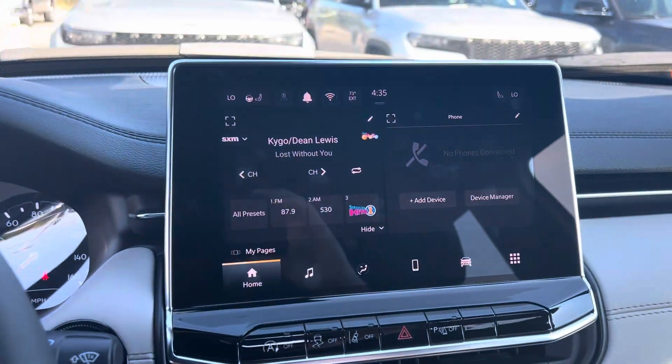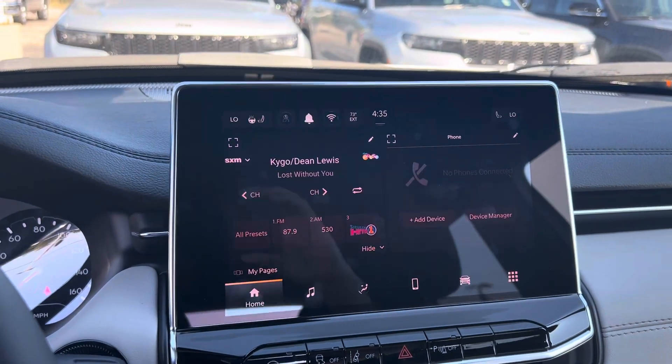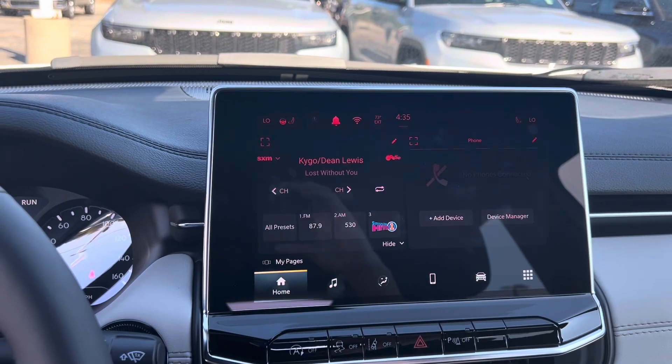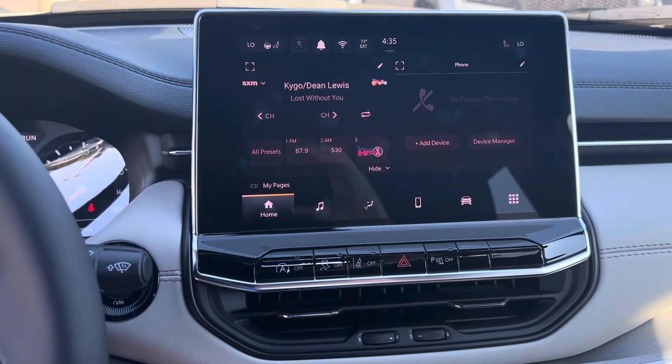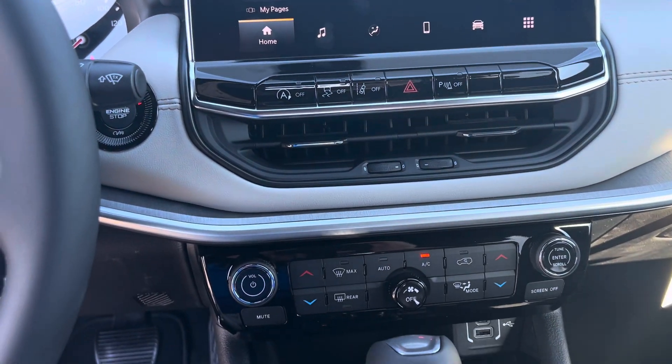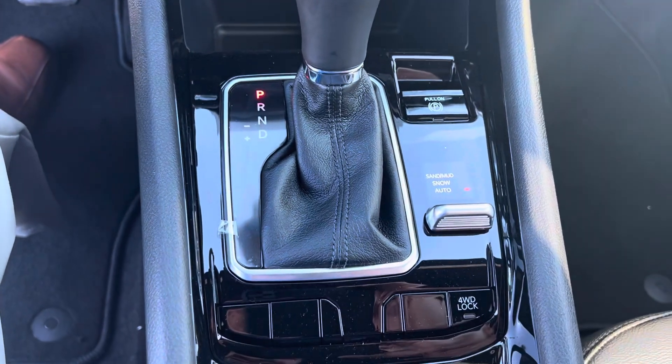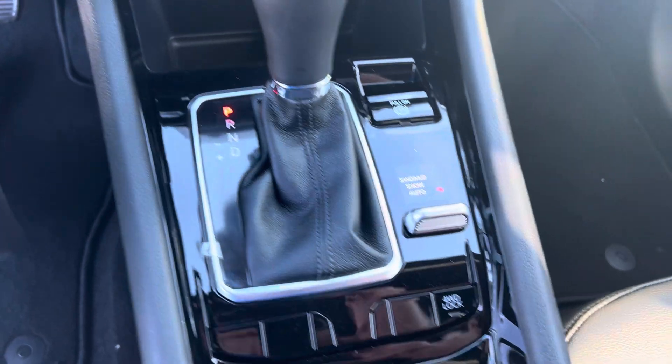We've got your 10.1-inch touchscreen display — as you can see it has a split screen. Heated seats, heated steering wheel, remote start, dual zone climate control. There's a USB down there, and of course it's four-wheel drive so you know it's going to handle well in these Michigan winters.